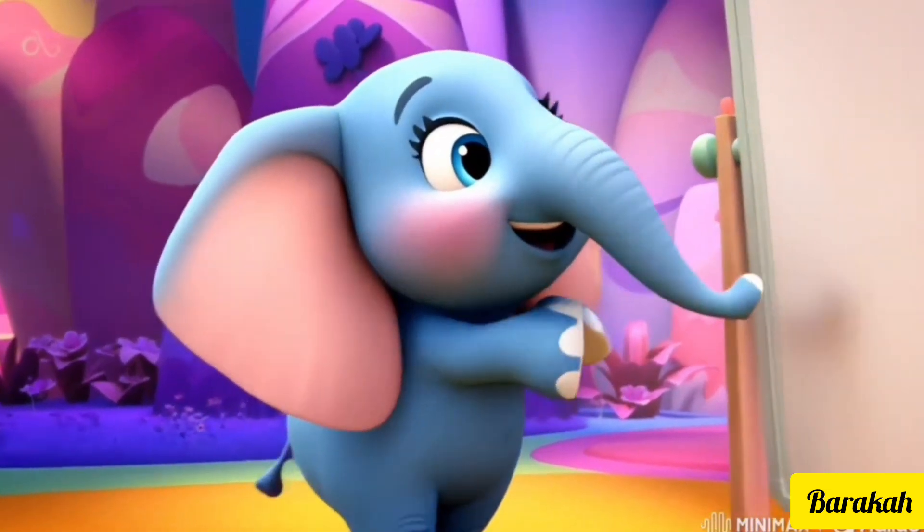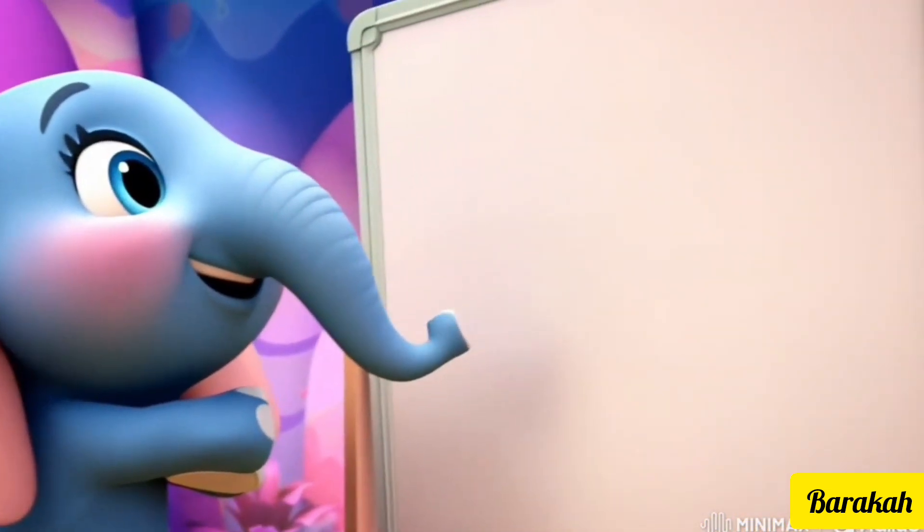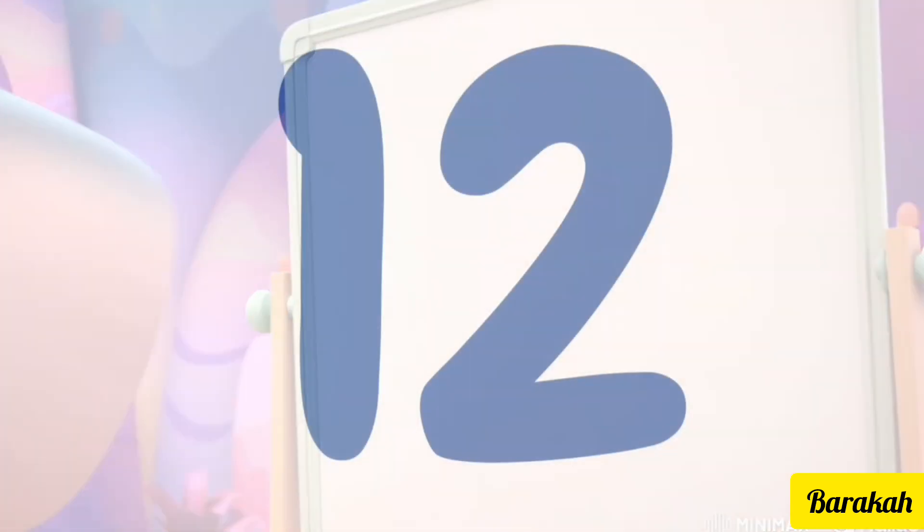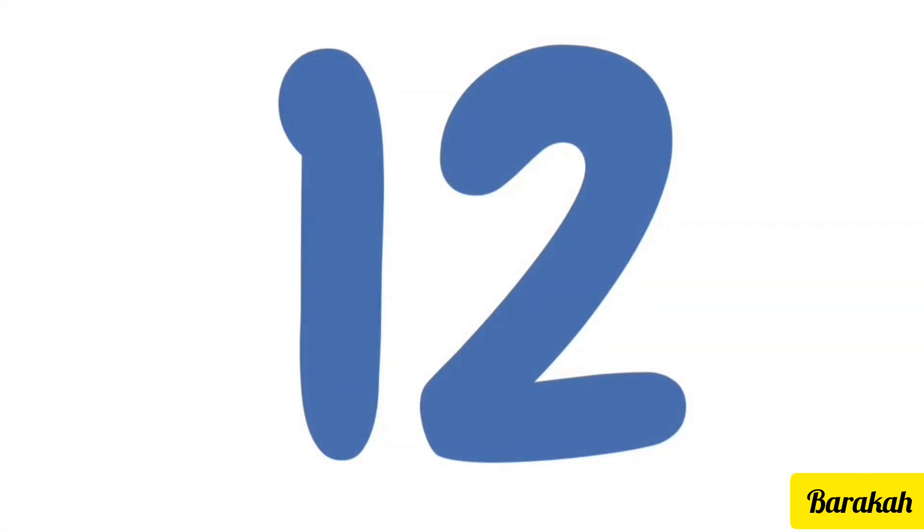Hello little juniors! Let me show you a bigger number — that is 12. 12 is a bigger number than 11. We will now do counting and see after which number it comes.